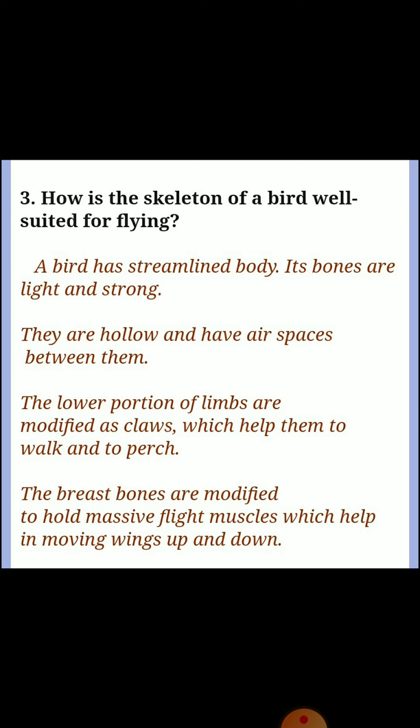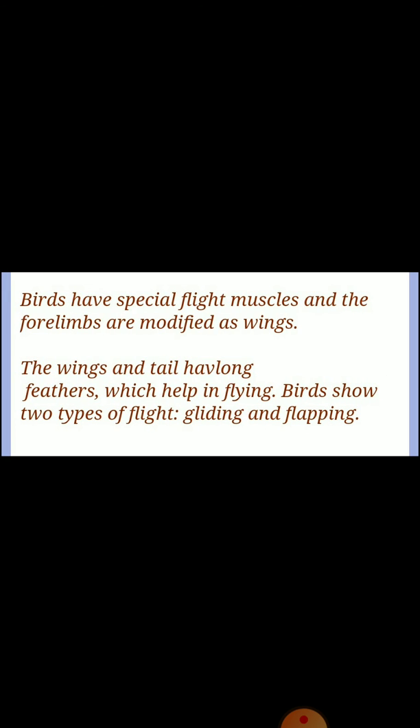Question three: how is the skeleton of a bird well suited for flying? A bird has a streamlined body; its bones are light, strong, and hollow with air spaces between them. The lower limbs are modified as claws for walking and perching. The breast bones are modified to hold massive flight muscles which help in moving wings up and down. Birds have special flight muscles and forelimbs modified as wings; wings and tail have long feathers that help in flying, showing two types of flight: gliding and flapping.